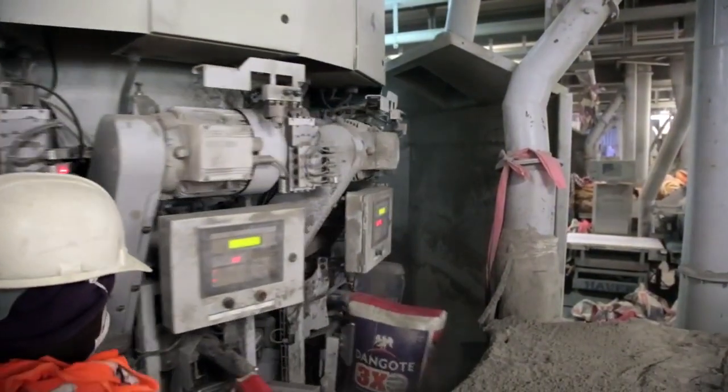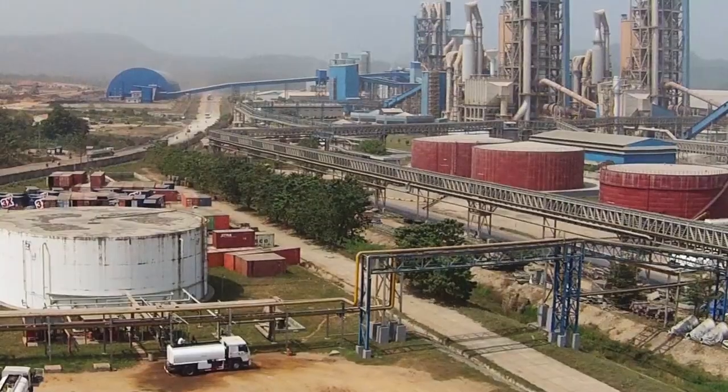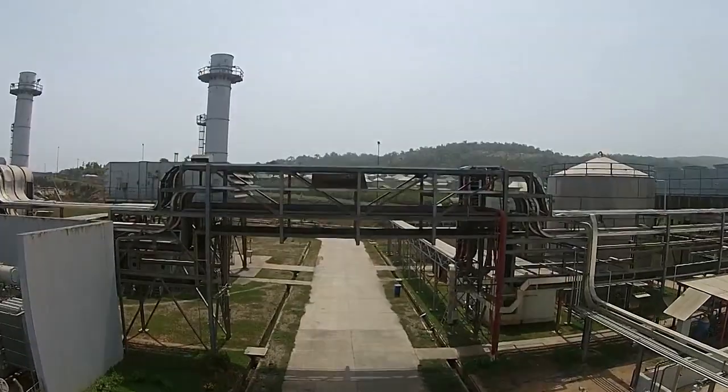For us it's very important that we can run our operations continuously. We need power when we need it so that we can run our plants. That's why it is important to have a partner like GE — because having continuous availability of electricity is critical for us.